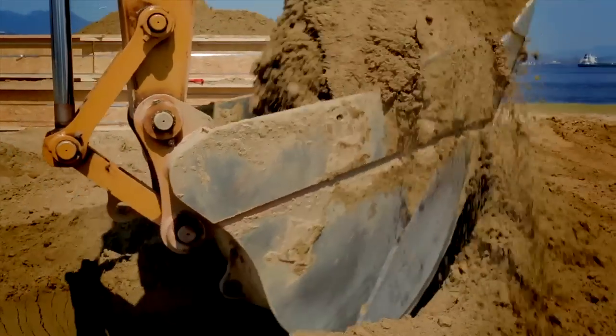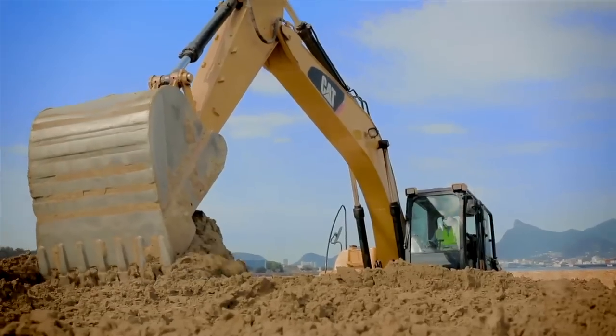We could not have done it without Caterpillar's machines. They scooped up the sand, they brought it and they placed it in the forms and then we compacted it.